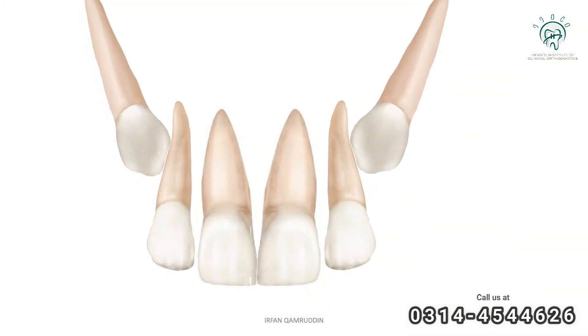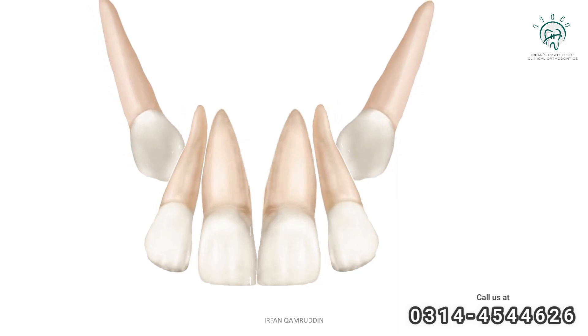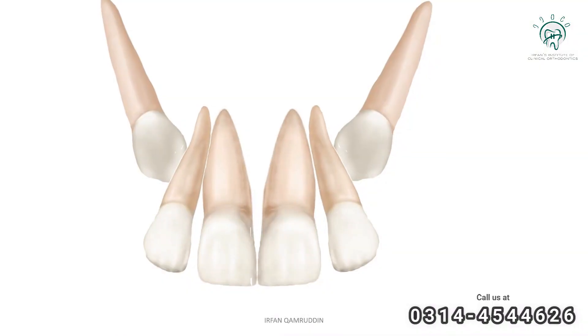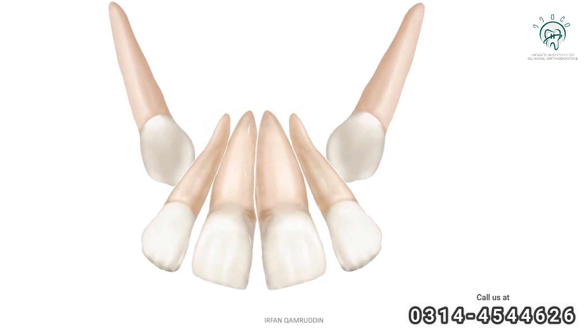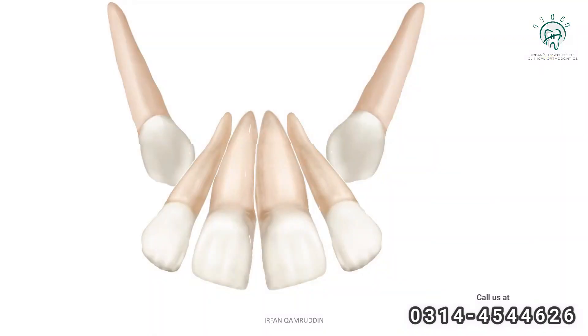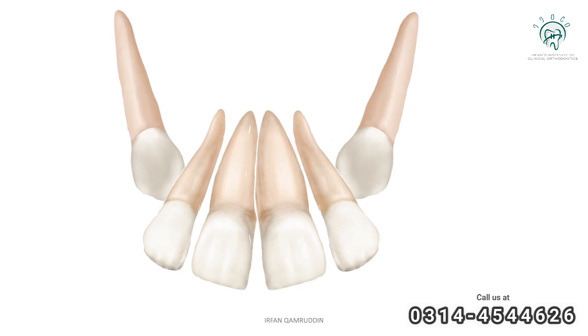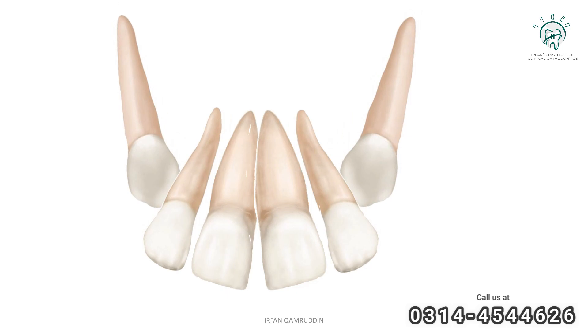There are variations in eruption timing. When the canines are erupting, they put pressure on the roots of the lateral incisors, causing the roots to push against each other. This results in the anterior incisors flaring outward. This flaring actually acts as a guide for the canine to come into its proper position.